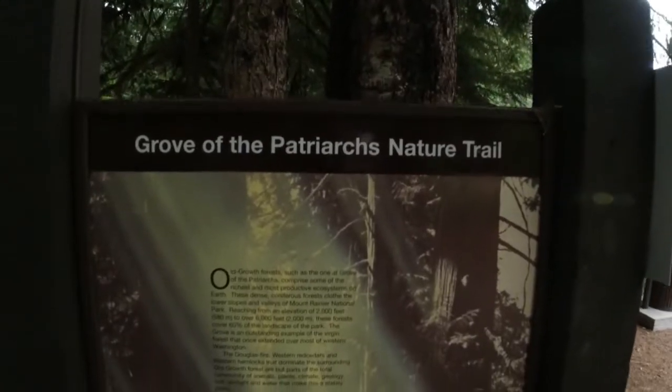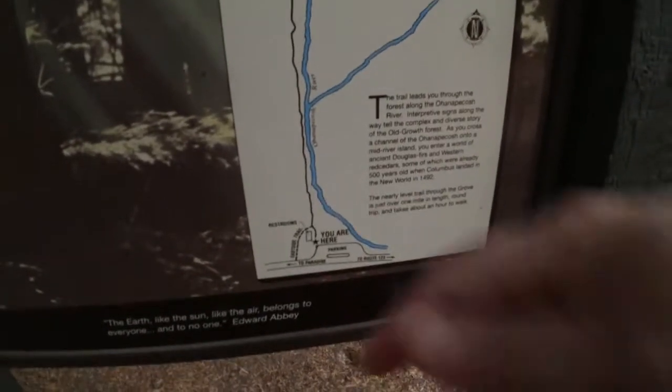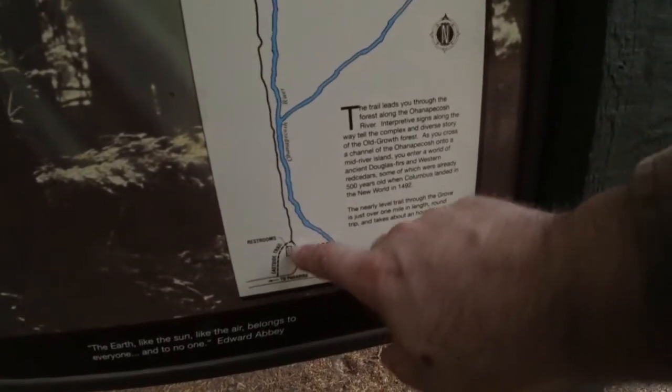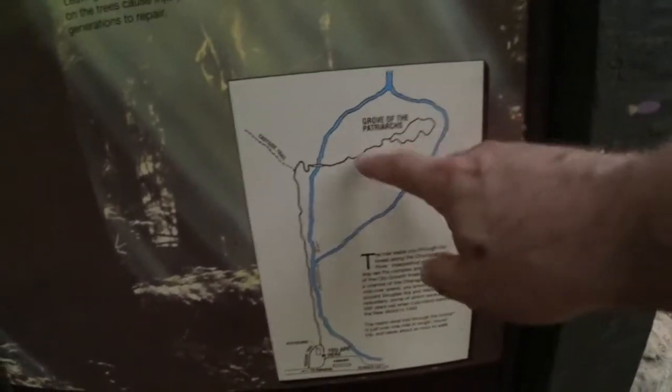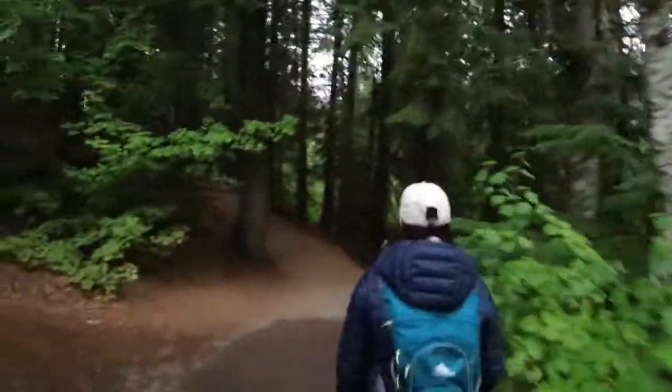So now we are at — it's so dark — Grove of the Patriarchs Nature Trail. Let me show you what this place looks like. There's a sign if you can read that. It's confusing because over that way there's an Eastwood Trail, but there are bathrooms right there and the trail just goes right past the bathroom. We're going to go up, make a loop, come back. Okay, we're going right past the bathrooms and here's the trail.